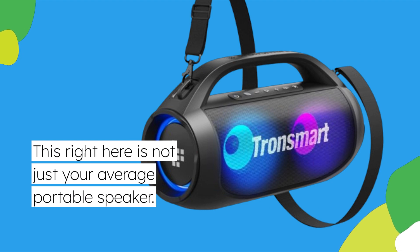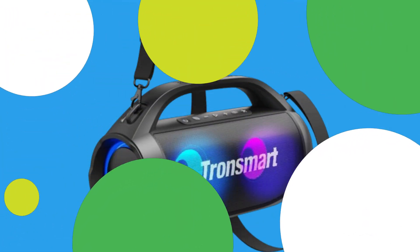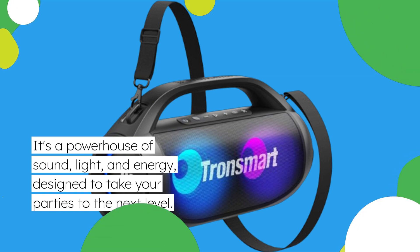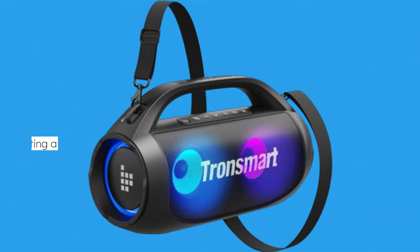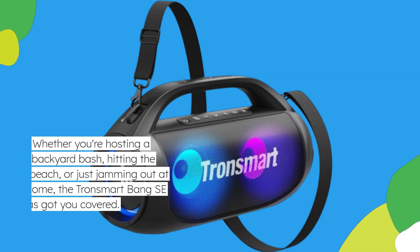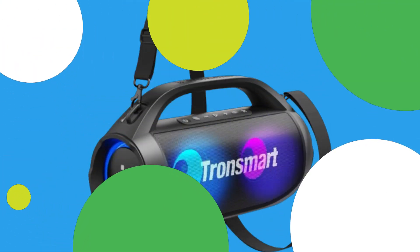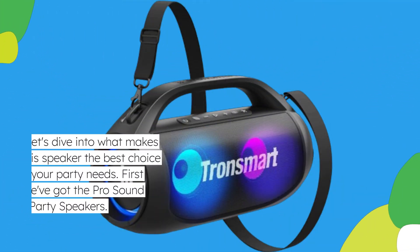This right here is not just your average portable speaker. It's a powerhouse of sound, light, and energy, designed to take your parties to the next level. Whether you're hosting a backyard bash, hitting the beach, or just jamming out at home, the Tronsmart Bang SE has got you covered. Let's dive into what makes this speaker the best choice for your party needs.